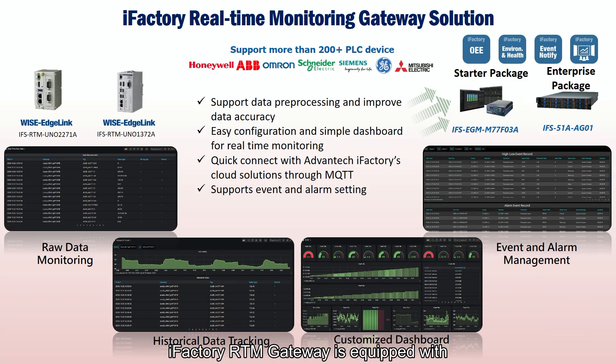iFactory RTM Gateway is equipped with Advantech's data acquisition software, WiseEdge Link, which handles the collection, storage, transmission, and recording of edge device data, and assists you in data protocol conversion. After data is collected by WiseEdge Link, it can be integrated into the iFactory RTM application. The iFactory RTM application helps you convert data into meaningful information and visual integrations so that key people can use the data to detect and pinpoint potential problems.